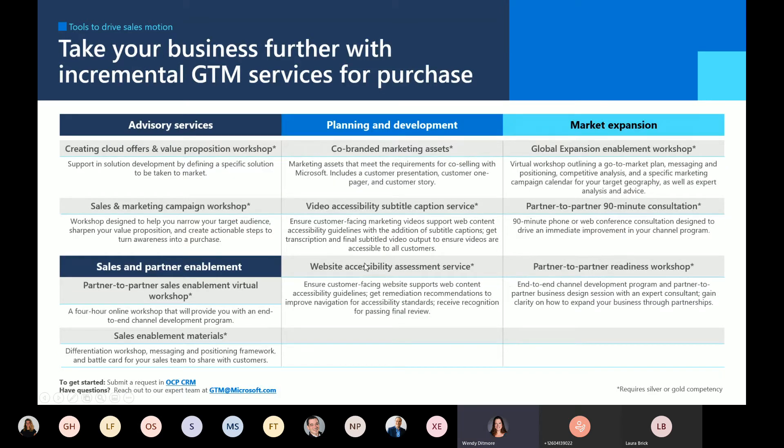Here's the incremental set of services you can purchase with additional detail. One of the key things I think is very powerful to consider is paying to have work done for building co-branded marketing assets that you can use in those target markets. We can help with building out customer stories, presentations, one-pagers, and really making them map to the look and feel of that local target market.